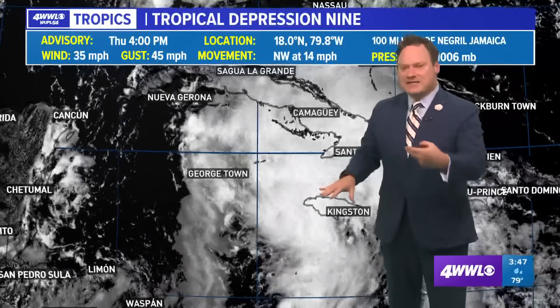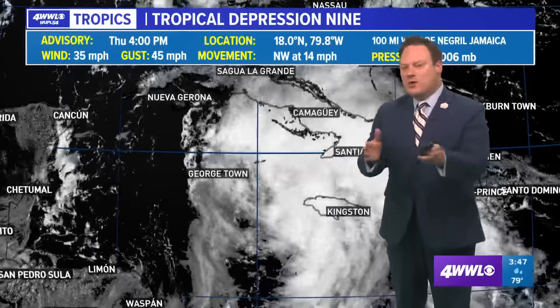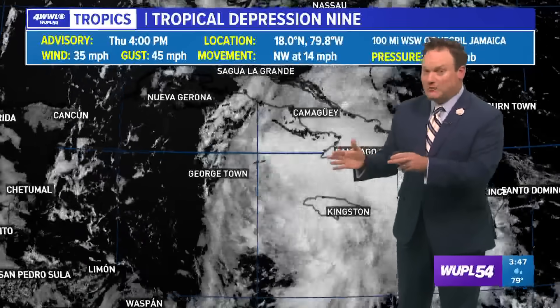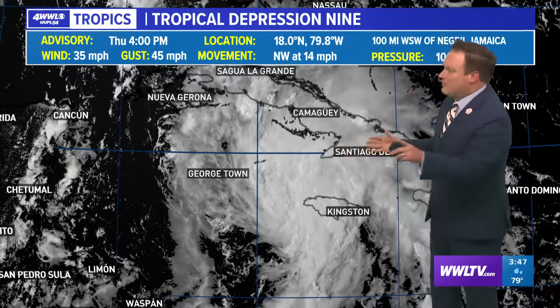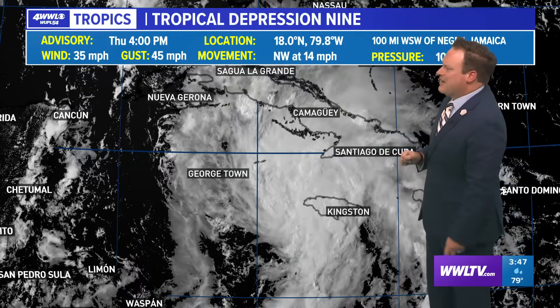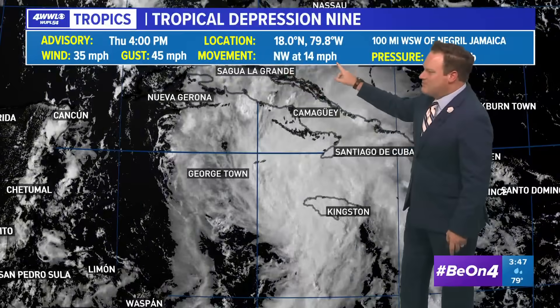Because it is still fairly unorganized, there is a high likelihood that we may see some shifts in the computer models. In fact, the new track from the National Hurricane Center has shifted fairly dramatically. It is still a depression with winds of 35 miles an hour, moving toward the northwest at 14 miles an hour.